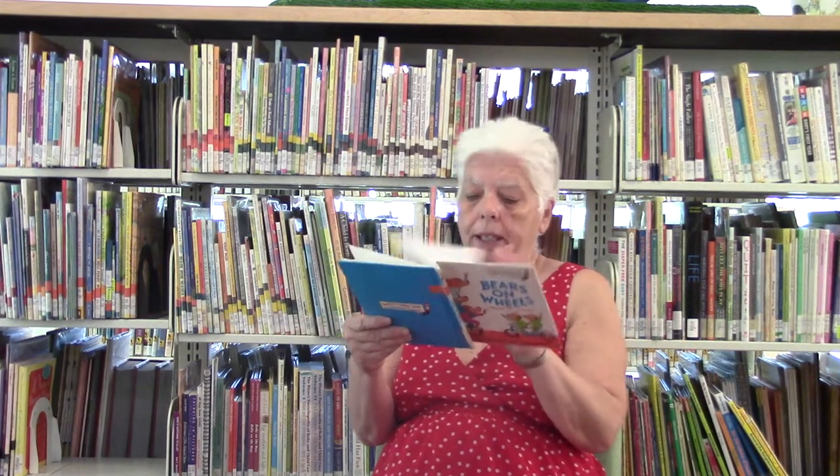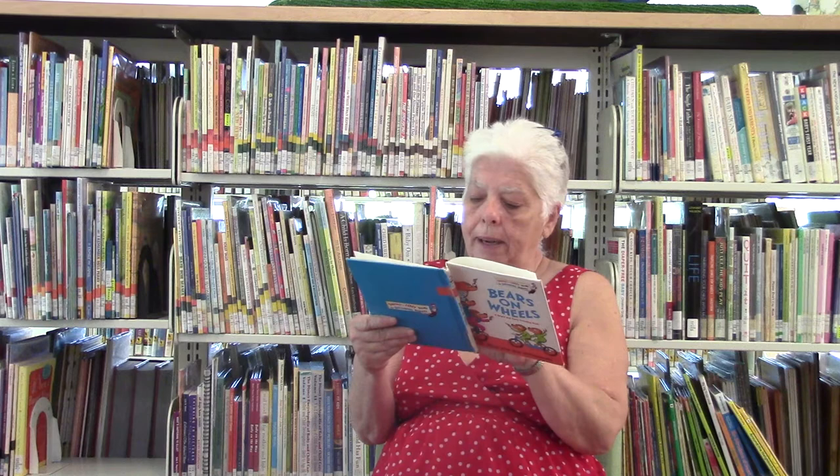Now everybody knows the Berenstain Bears, and today they are going to be on unicycles. Uni means one. Bears on Wheels, by Stan and Jan Berenstain, from Random House Publishers.